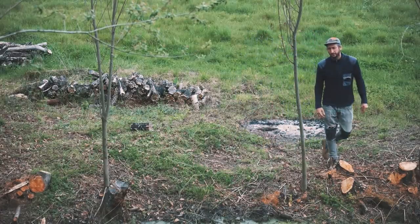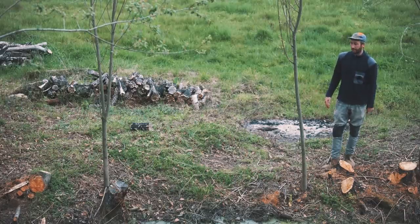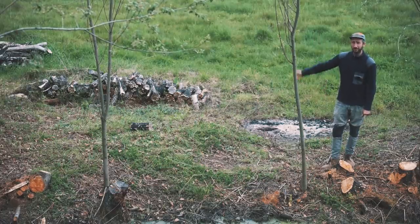Besides making this plan, which we want ready by end of the year, we also want to do one big tree planting action towards the end of the year, when it's a good time to plant. And really start to regenerate the land — taking out those invasive trees and already planting back a few new ones.